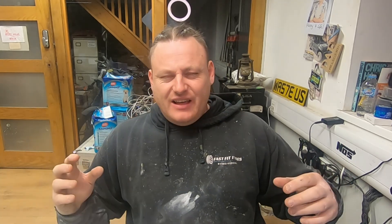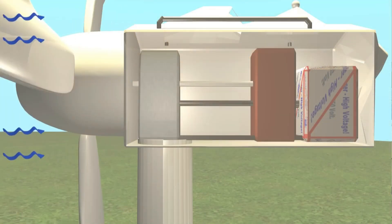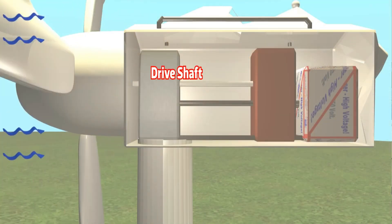Have you ever wondered exactly how a wind turbine works? I've got a video and I'm going to show you exactly how it works — this is very interesting, definitely worth the watch. Basically, you have a propeller, a driveshaft, a gearbox, and a generator.